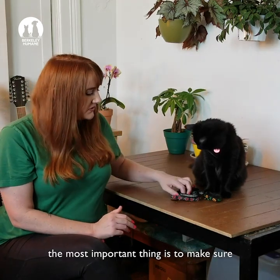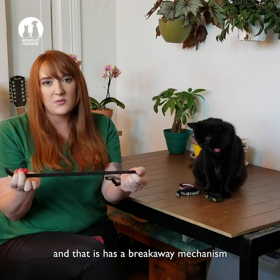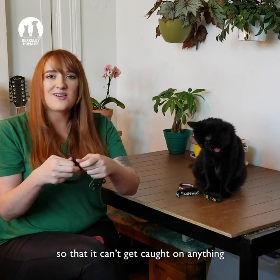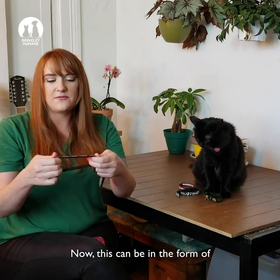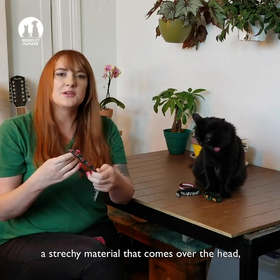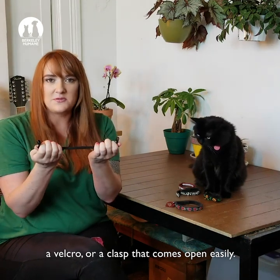When you're choosing a collar, the most important thing is to make sure that it's a collar made for cats and that has a breakaway mechanism so that it can't get caught on anything and cause a choking hazard. Now, this can be in the form of a stretchy material that comes over the head, a velcro, or a clasp that comes open easily.